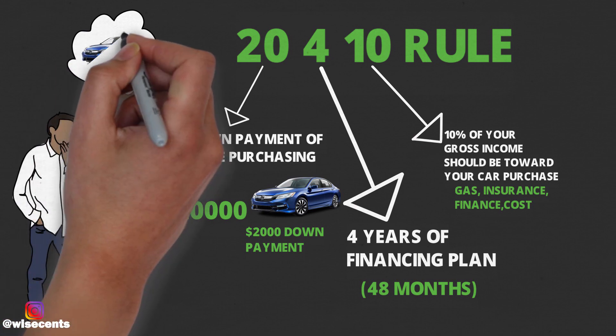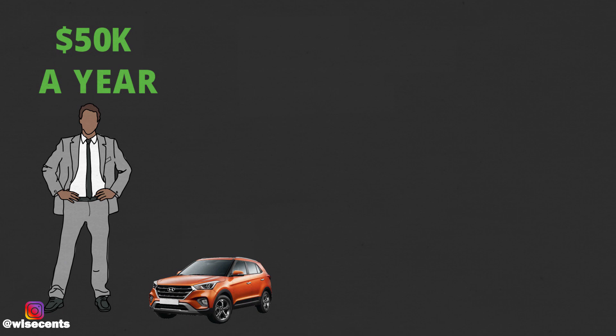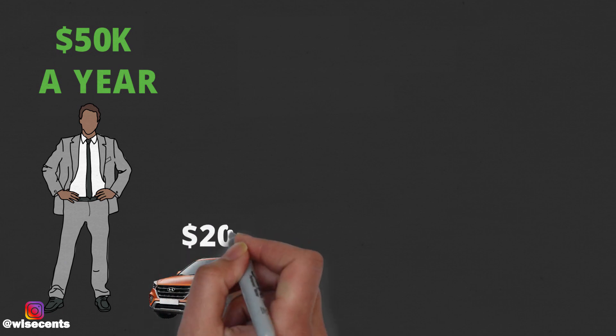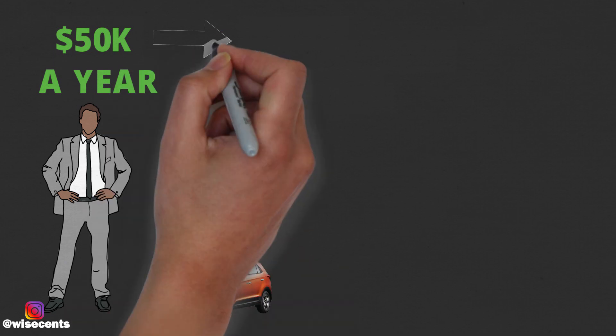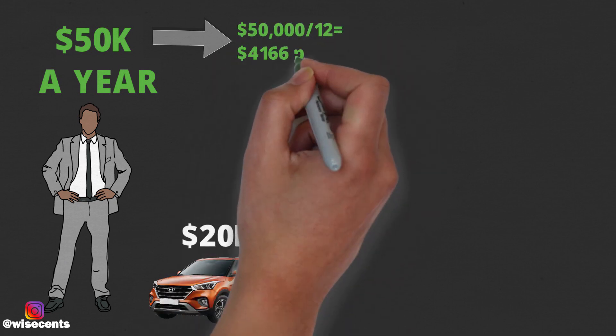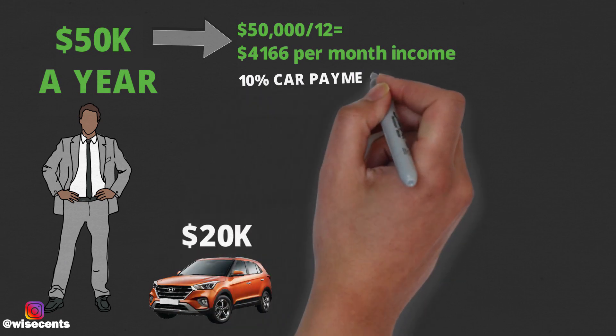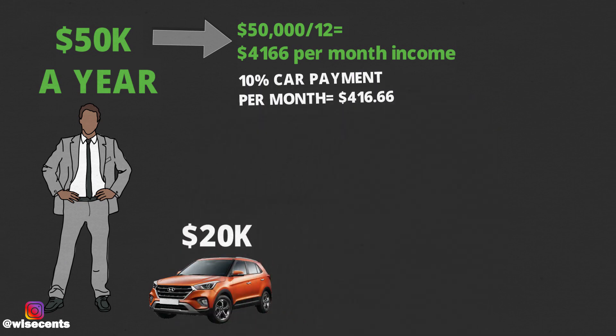By following the 20-4-10 rule, you'll know for sure if you could afford a car and if it fits into your monthly budget. The 20-4-10 rule makes a lot more sense when applied to a real-life example. Let's say someone makes $50,000 a year and they want to purchase a $20,000 car. That means their monthly income is $4,166, so 10% of their monthly income for a car should be $416.66.